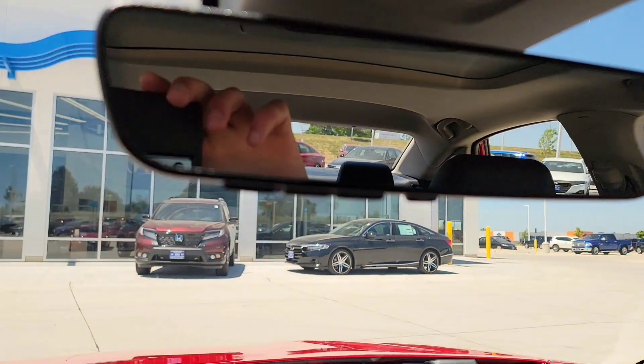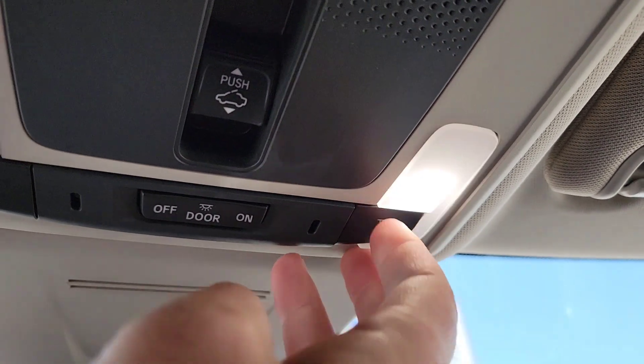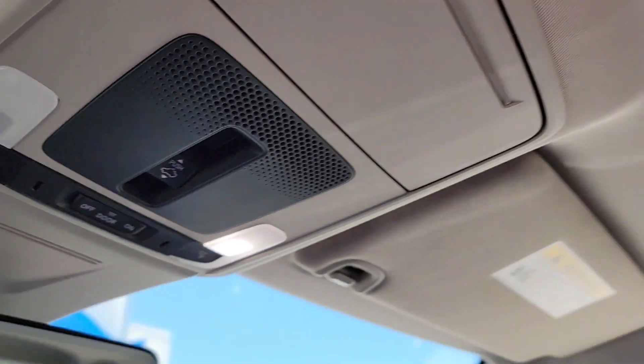You're going to have an auto-dimming rearview mirror and garage door opener. You've got your map lights and the one-touch power moonroof — it opens and closes and all that good stuff.